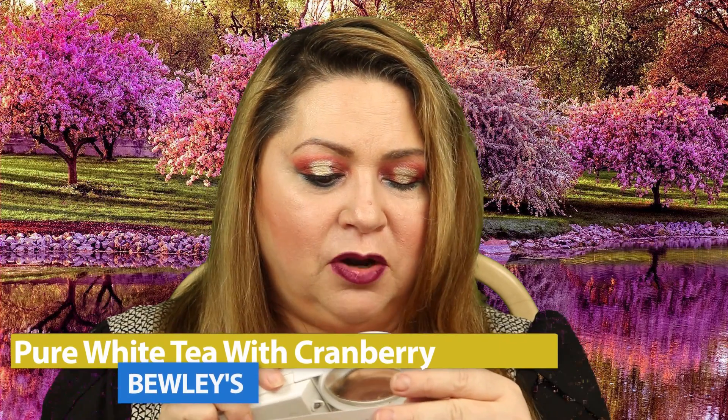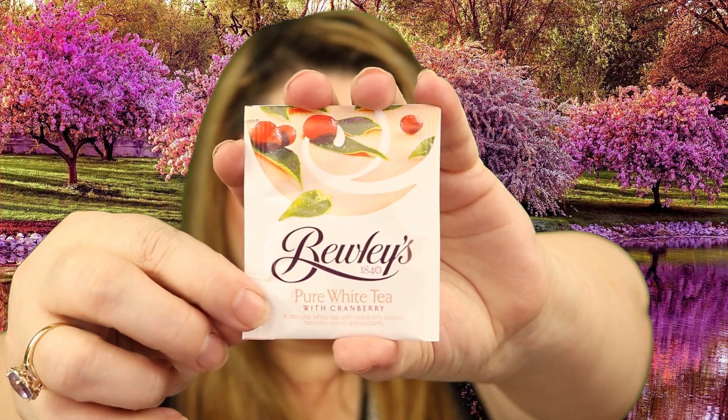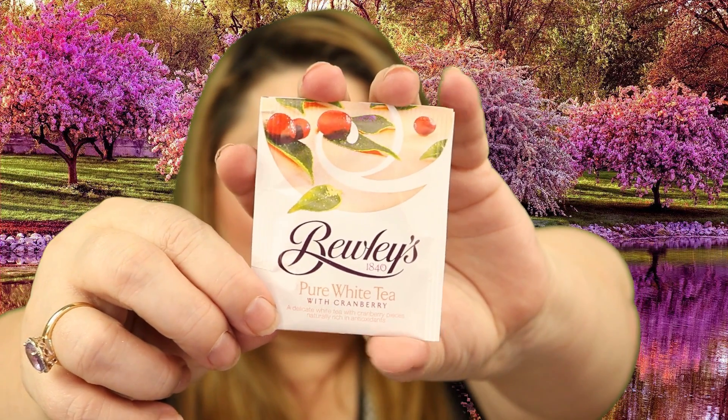Now, if anybody's wondering, I'm legally blind and I need this magnifying glass to see anything — it's kind of like my eyeglasses. Our first tea is a pure white tea with cranberry, made by Buley's. Here is the Buley's tea — it says 'Buley's 1840 Pure White Tea with Cranberry.' This one is in a tea bag. It has white tea, natural flavoring, and cranberry pieces. It's a low-caffeine tea. You brew it at 208 degrees Fahrenheit, 8 ounces of water, steep for one to two minutes.